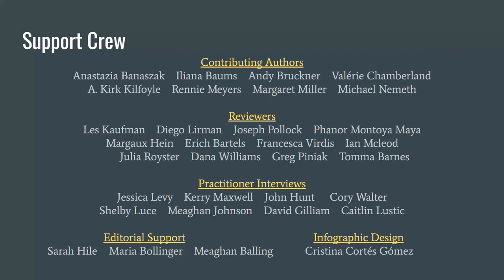Therefore, we want to give a huge thank you to this amazing support group for all of the help they provided along the way — from contributing, reviewing, being interviewed, editorial support, infographic design, and the many images that these folks and others provided to make the guide a beautiful resource. Thank you to you all.